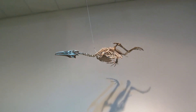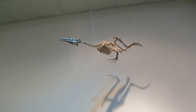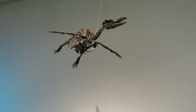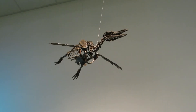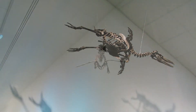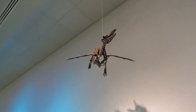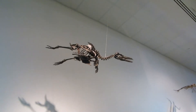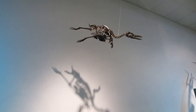Hesperornis was the second known toothed bird. It was flightless and probably lived much like a penguin, diving after small fish. Paleospheniscus is a more recent animal than most of the Savage Ancient Seas lineup — a Patagonian penguin that lived around five million years ago — making it an interesting comparative specimen for the very distantly related but comparably adapted Hesperornis.